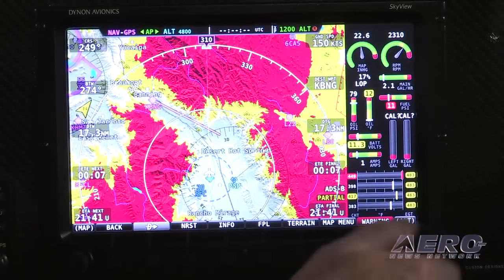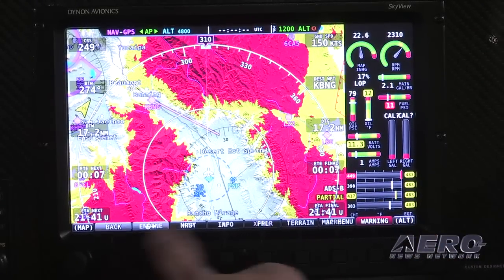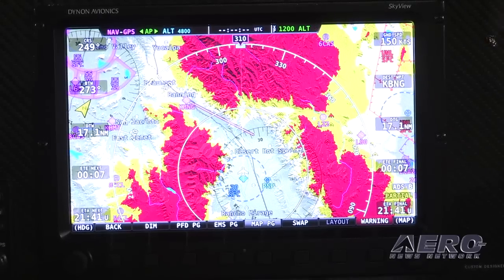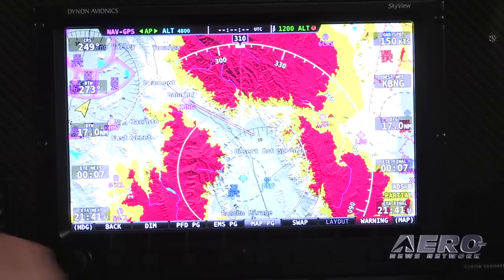So take us through here with your display — some of the features on your ADS-B system. Let me go to the Skyview system, turn off the engine monitoring, and show you just the map display. Of course this has all your airport navigational information and terrain view.